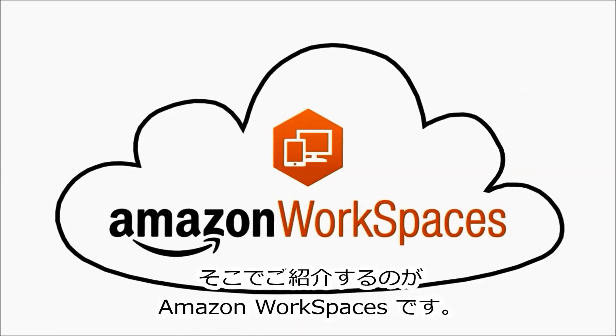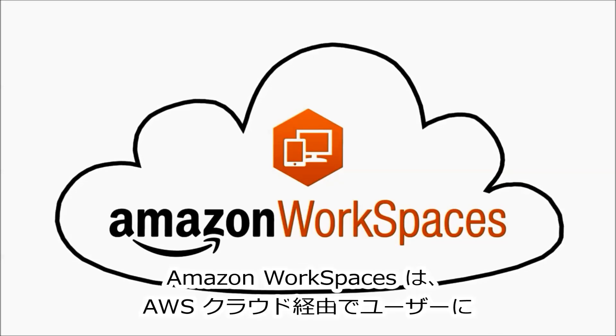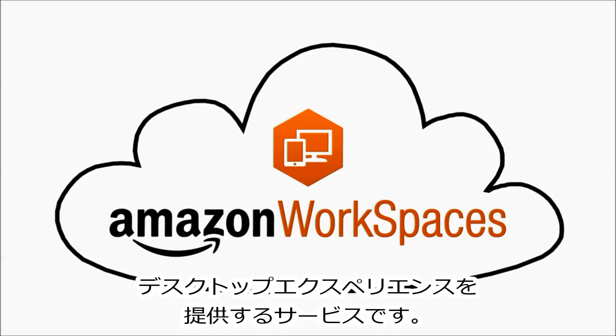Introducing Amazon Workspaces. Amazon Workspaces is a service that provides a desktop computer experience to your users in the AWS cloud.